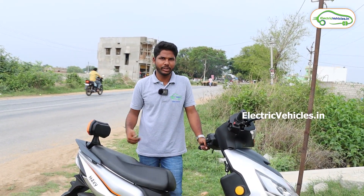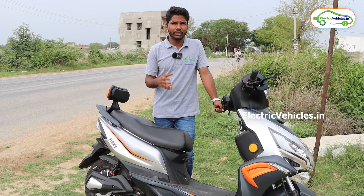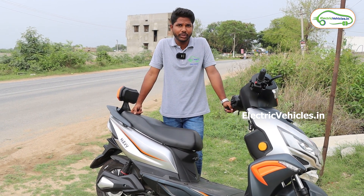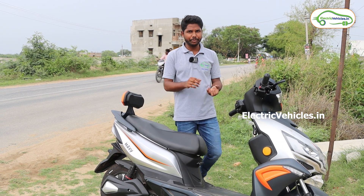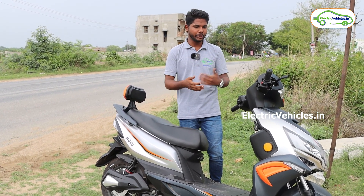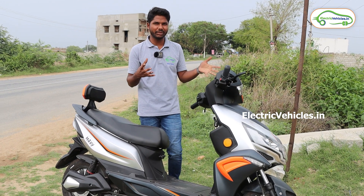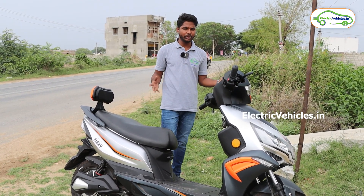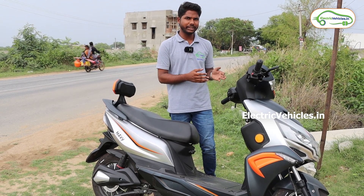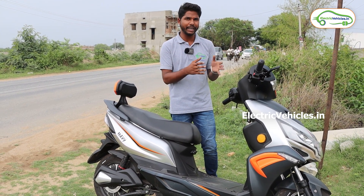We have now completed the test ride. Coming to the price, this vehicle costs around 1,16,340 rupees. For warranty, they are offering two years warranty and one year service guarantee. The positives of this vehicle are pickup, range, and design. The negatives are the display — which is not that good — and the price, which is quite high for a no-registration, no-license vehicle.